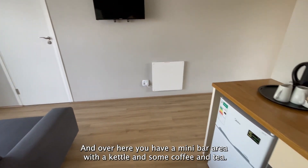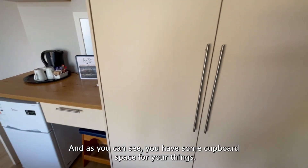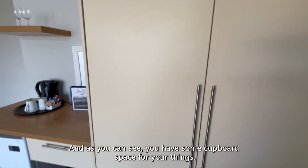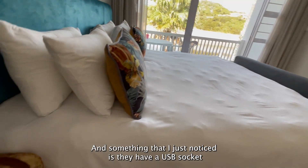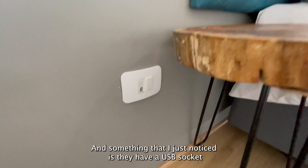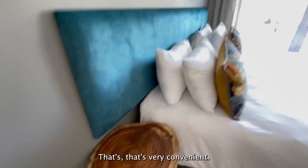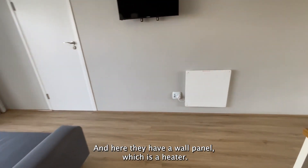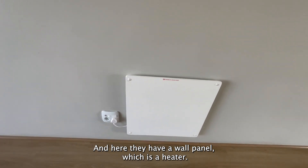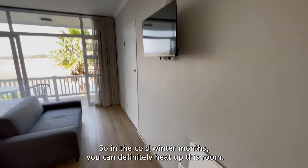Over here you have a mini bar area with a kettle and some coffee and tea. And as you can see, you have some cupboard space for your things. Something I just noticed: they have a USB socket to charge your devices in the walls — very convenient. And here they have a wall panel heater, so in the cold winter months you can definitely heat up this room.